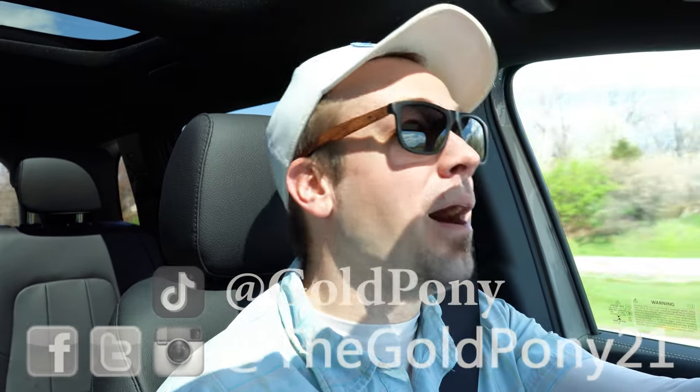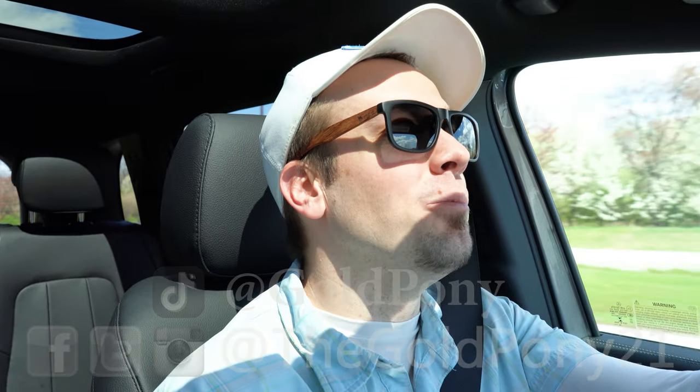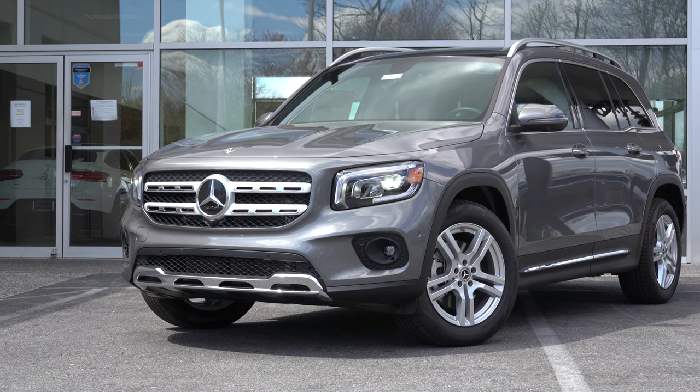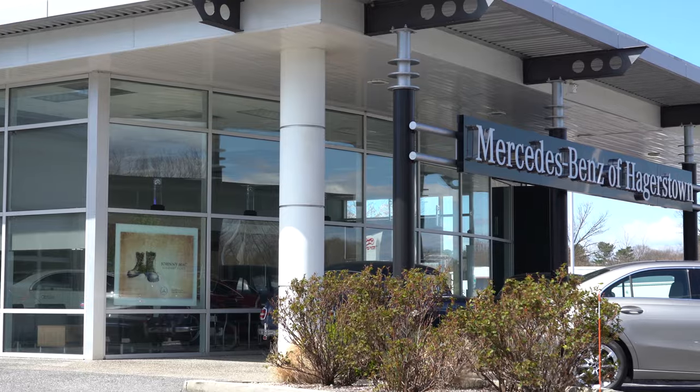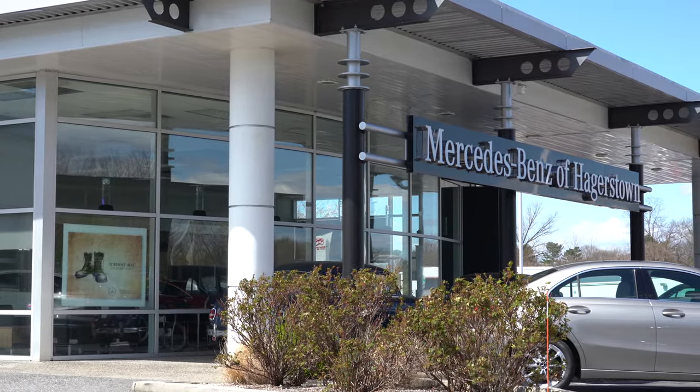What is up you guys, welcome back to another one. If you are new to the channel, I'm Gold Pony. I do new car, truck, and SUV reviews on YouTube. Today we are in the new 2020 Mercedes-Benz GLB 250, courtesy of Mercedes-Benz of Hagerstown in Hagerstown, Maryland. For more information on their inventory, please feel free to check out the link in the description box below.